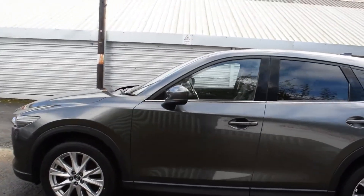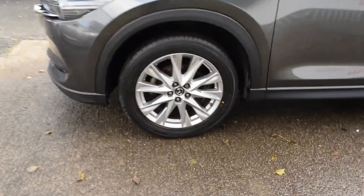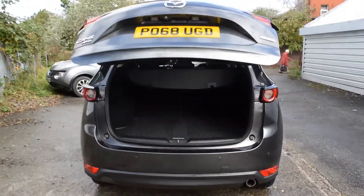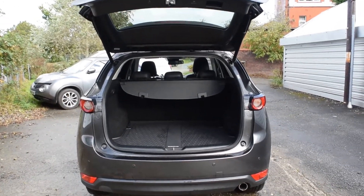At Perry's, we know how much a car means to you. We're dedicated to providing the best customer experience before and after your purchase. We offer competitive finance packages and have a fully accredited service department with certified technicians to keep your car in tip-top condition.